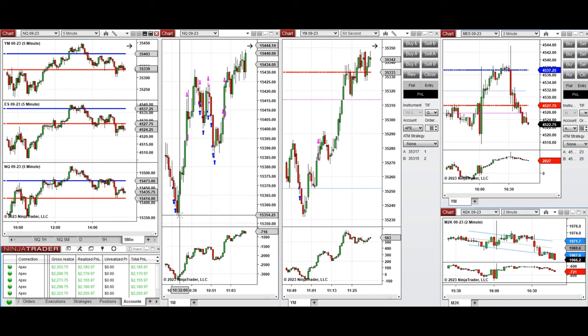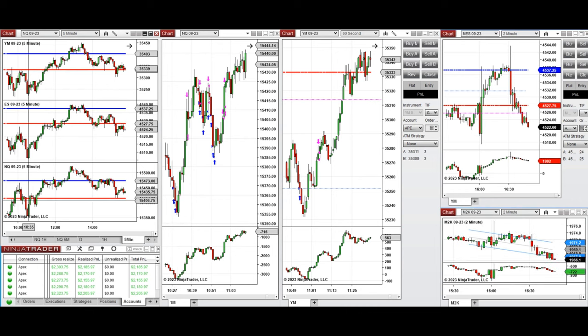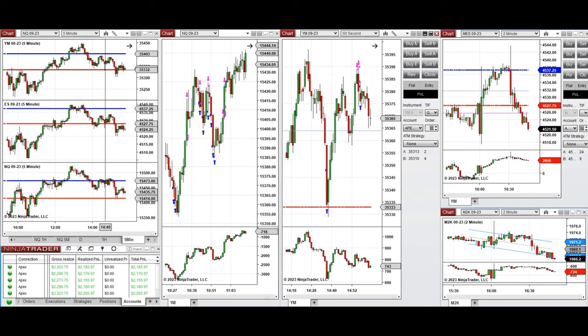At 10:30, when the buyers came back, I took several long positions on Nasdaq — you can see these candles going up on the five-minute macro chart. Around 10:50, I took a long position on Dow Jones on these two candles going up. Around 2:40, when Dow Jones was testing the previous day's low and the price got rejected and started up, I took a long position using Setup B and also Setup T.